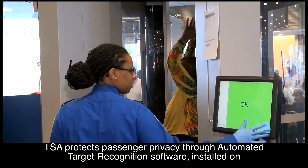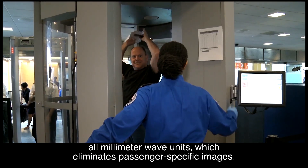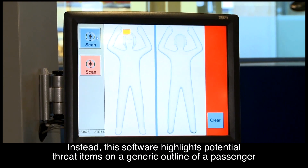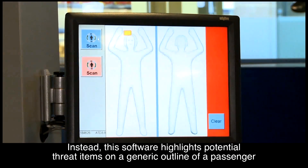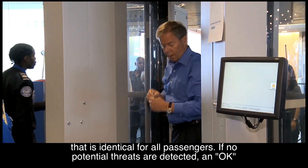TSA protects passenger privacy through automated target recognition software installed on all millimeter wave units, which eliminates passenger-specific images. Instead, this software highlights potential threat items on a generic outline which is identical for all passengers.